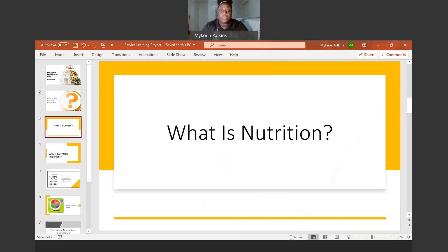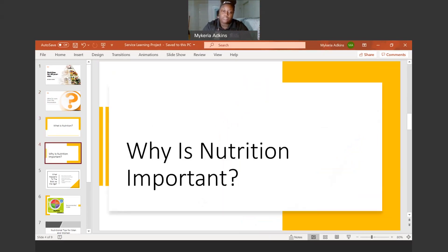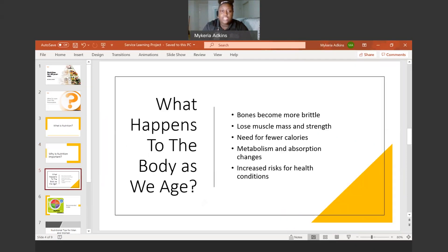Nutrition is the process of providing or obtaining the food necessary for health and growth. This leads into the next question: why is nutrition important? Since nutrition is about eating a healthy and balanced diet, it is important because you need food and water to provide energy and nutrients to be healthy and to help decrease the risks and conditions that come with aging. This leads right into my next slide: what happens to the body as we age.